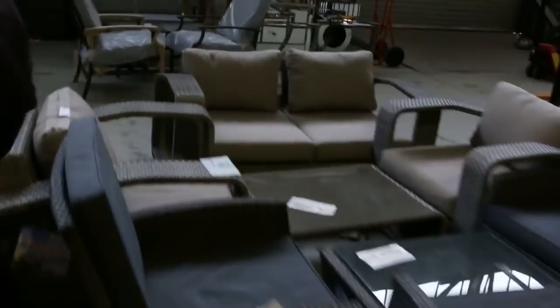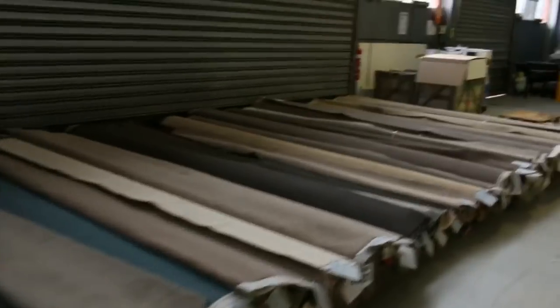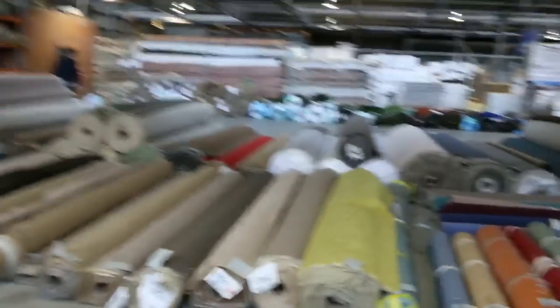Making our way through now — a bit of outdoor furniture. Into the carpet area now — we've got a good probably 250 or so rolls, all different colors and styles. All in all, we've got three fantastic auctions — we can't wait to see you here at 10am. Thanks for watching.